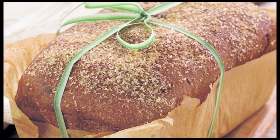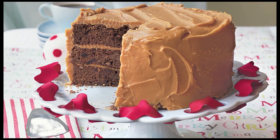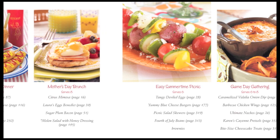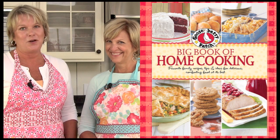You'll find something for everyone in your family, from loads of savory sides and easy bread recipes to blue ribbon desserts, potluck pleasers, and homemade gifts from the kitchen. There are even handy menus for weeknight meals and special occasions. Whether you're an experienced cook or brand new to the kitchen, our Big Book of Home Cooking has everything the home cook needs.